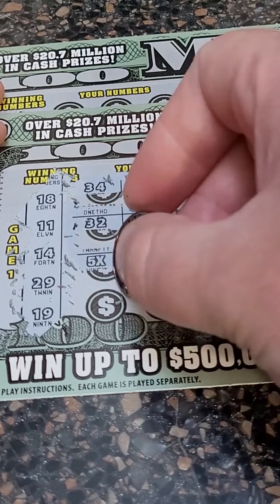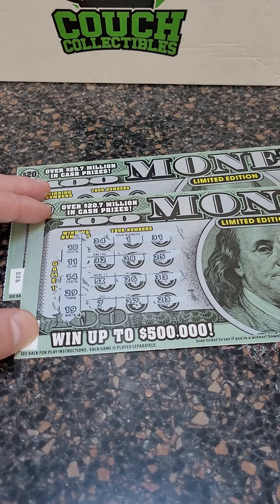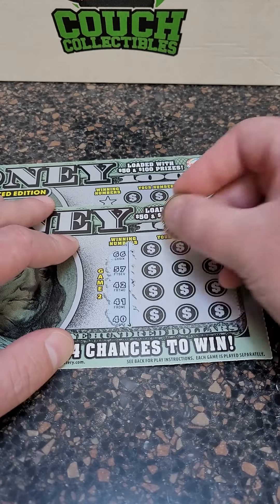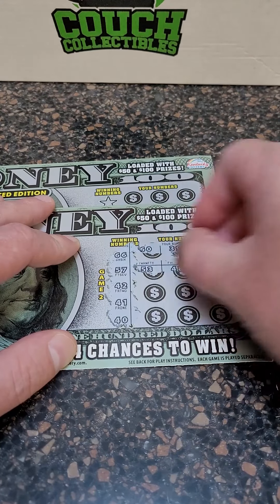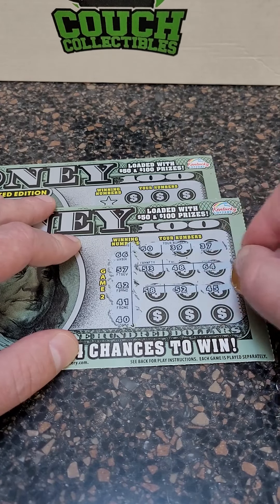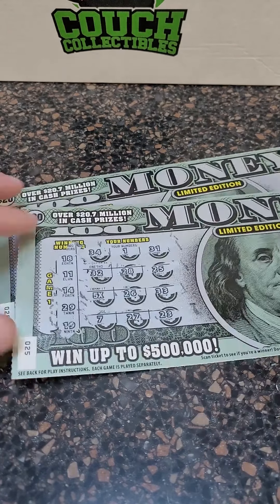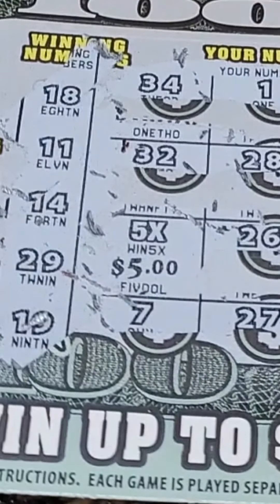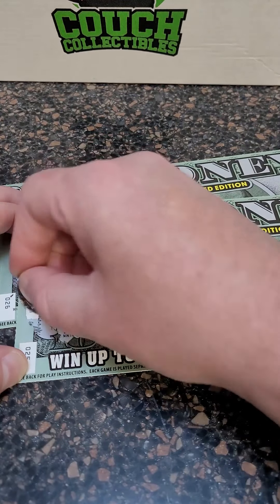So we do have a winner here. $7, $27, and $23. Game two — winning numbers are $60, $39, $37, $53, $48, $64, $58, $52, $45, $43, $62, and $49. Nothing on that side. Five times — $5 gives us $25. So we got $35 back out of $50, we're only down $15.